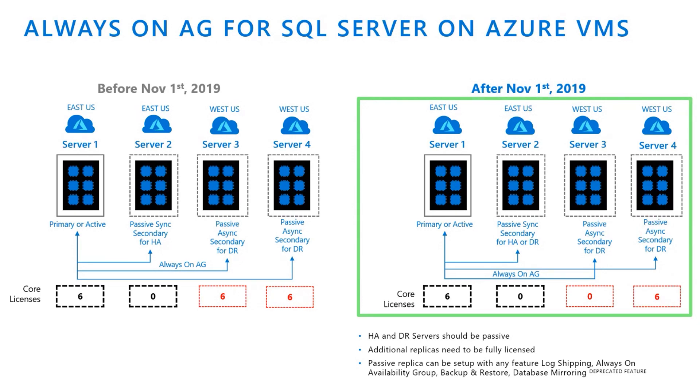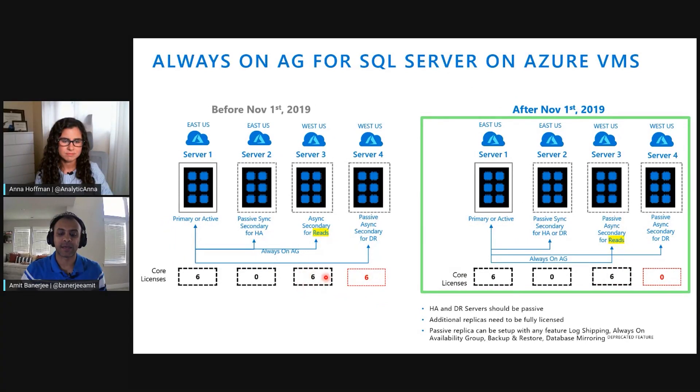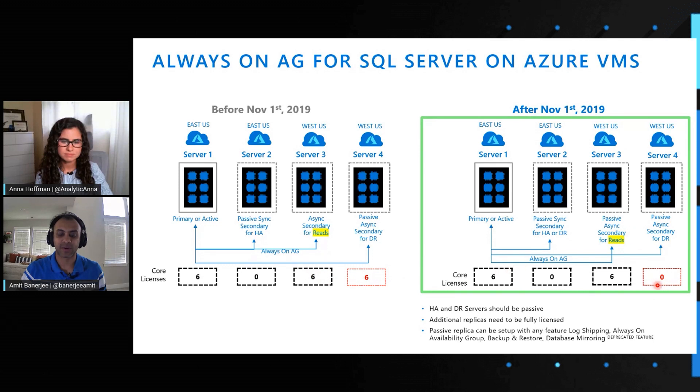Let's extend that and see what happens when you use a replica for reads. Because it's not passive, you'd have to end up licensing that. But if you have a fourth replica which is DR-only, passive, and asynchronous in nature, then you don't need to pay for the licenses for that fourth replica. The passive replica could use any feature — you could use log shipping, basic availability groups on standard edition, which limits you to two replicas, or backup restore, or even database mirroring for setting up the high availability sync secondary.